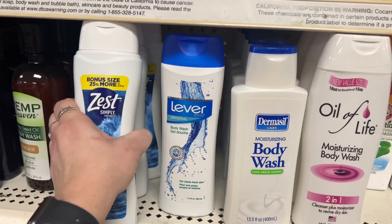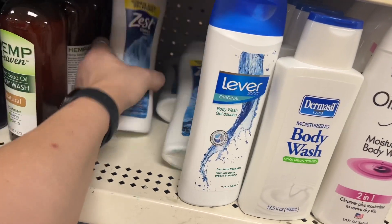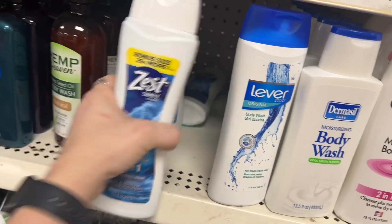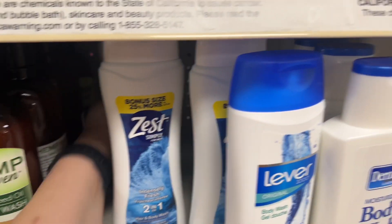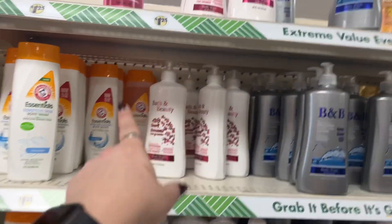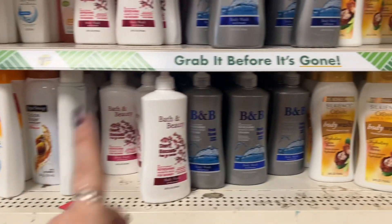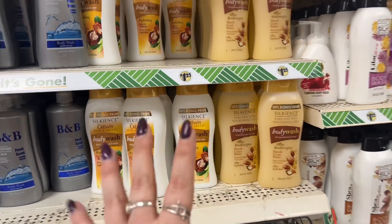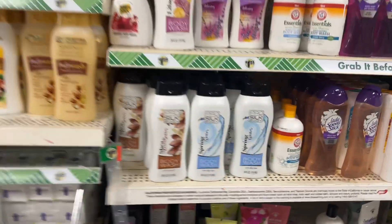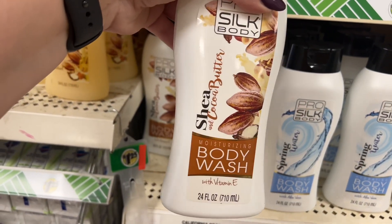Here's another Zest — and I knocked the other ones down and tried to fix it. They have the Essentials Arm & Hammer, more of the Bath & Beauty Cherry Blossom which smells amazing, and then they have the B&B. We've seen the Silk Accents body wash. The boyfriend wants me to show you guys the Pro Silk Shea Cocoa Butter body wash.